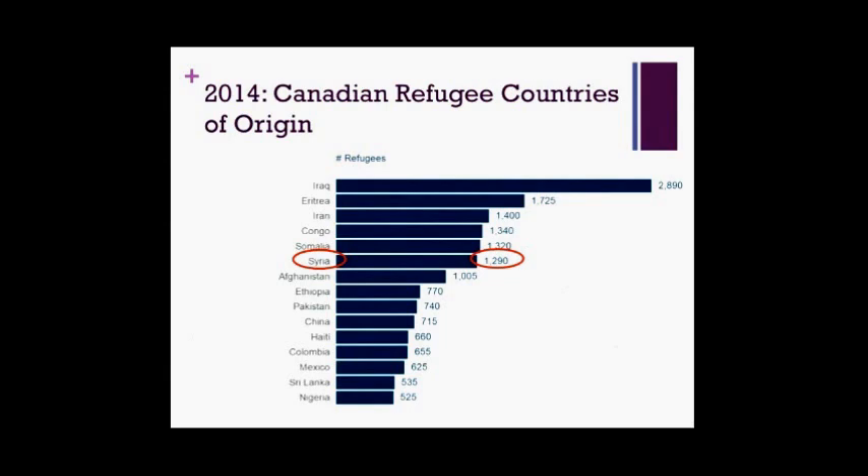Although this talk pertains to refugees in general, I do want to make specific mention of the Syrian refugee population, because we're going to be seeing them in much larger proportions over the next few months. In 2014, we took about 23,000 refugees from around the world, and just 1,300 of those came from Syria. That puts into perspective how huge this push to bring 25,000 refugees from Syria alone in a span of months really is.